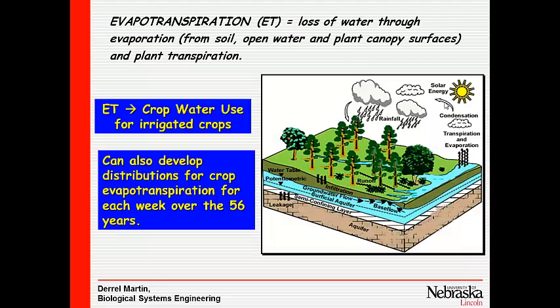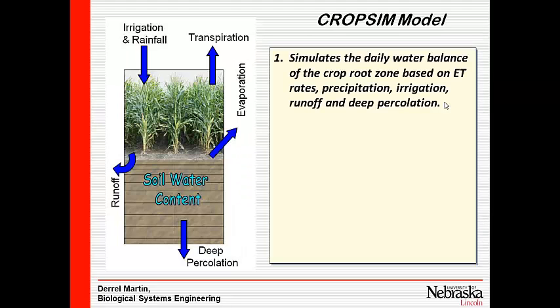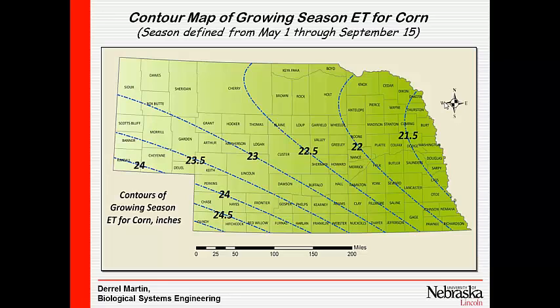Evapotranspiration — ET — I think we all know what that is. We used our crop simulation model to calculate the growing season ET for corn across the state. The least ET occurs up in the northeast part of the state, and it increases to a maximum down in the southwest corner.